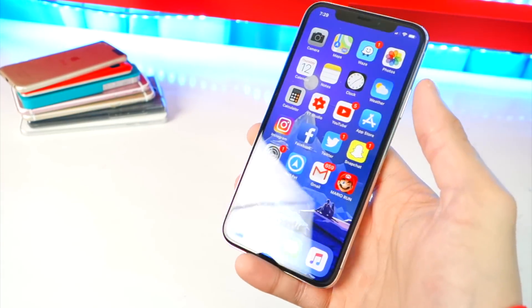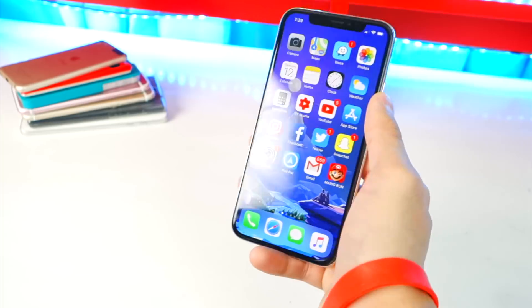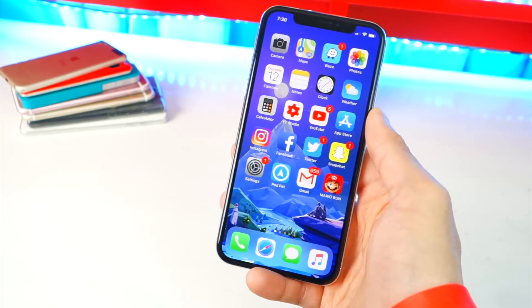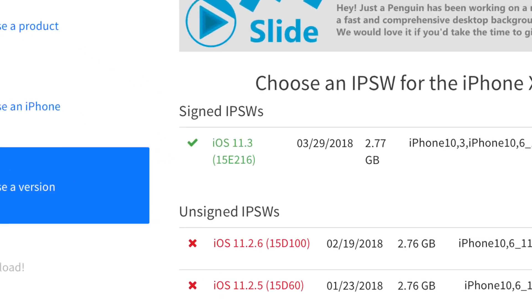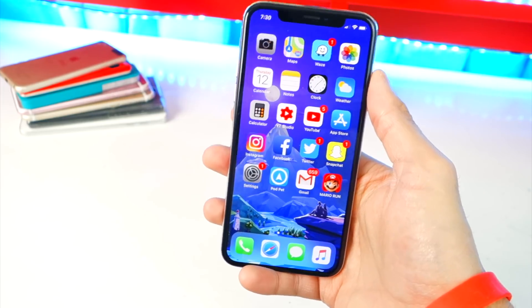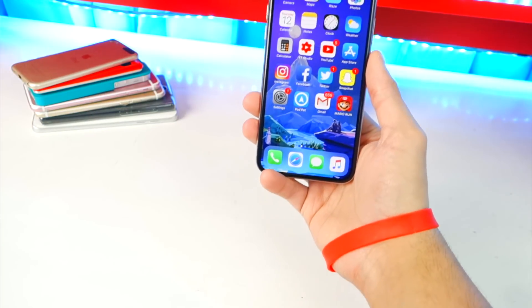iOS 11.3 is pushing it. If you're stuck without a jailbreak, iOS 11.2 is the place to be. Unfortunately, 11.2.6 — the last version of iOS 11.2 — has currently stopped being signed by Apple, so you can no longer downgrade if you're on iOS 11.3.